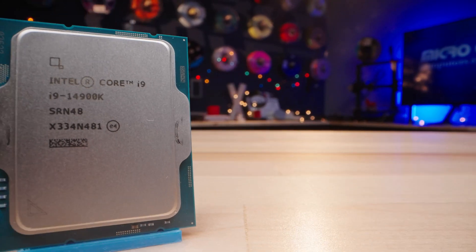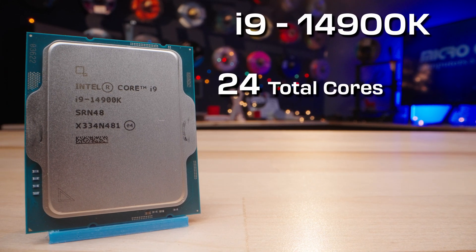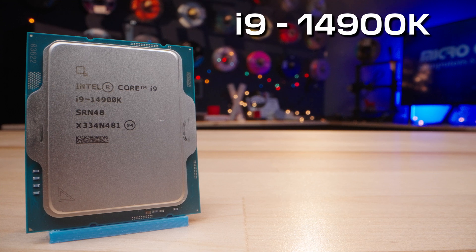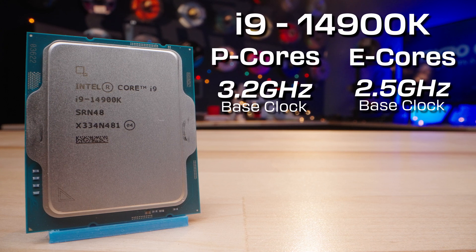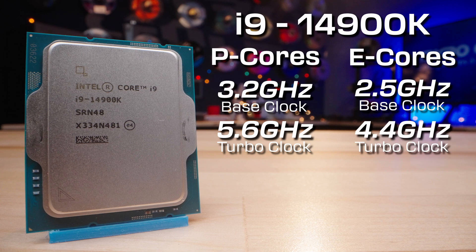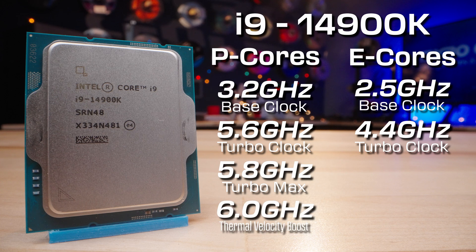Let's take a look at the specs. Starting with the i9, the 14900K features 24 total cores — 8 performance cores and 16 efficiency cores. Compared to the 13th Gen, there's an increase in clock speeds across the board, with performance cores at a base clock of 3.2GHz and efficiency cores at 2.5GHz. The 14900K can turbo boost up to 5.6GHz on the P cores and 4.4GHz on the E cores, though you can achieve 5.8GHz with Turbo Boost Max, as well as a thermal velocity boost up to 6GHz.